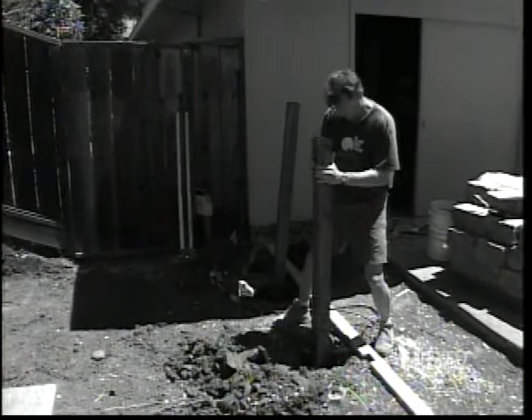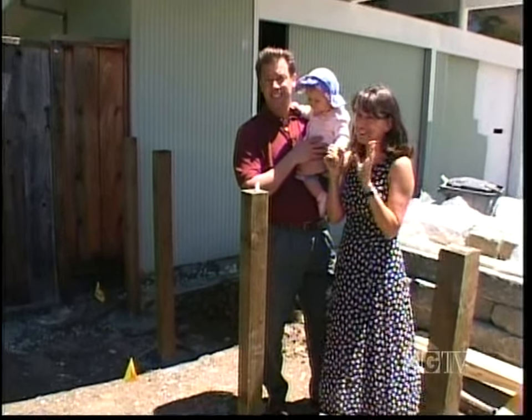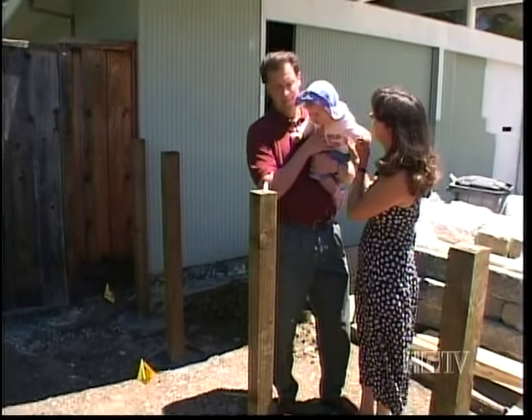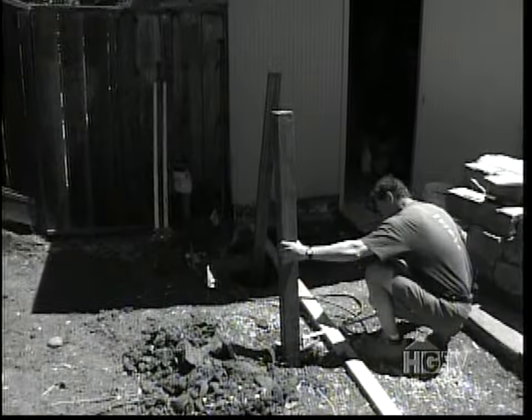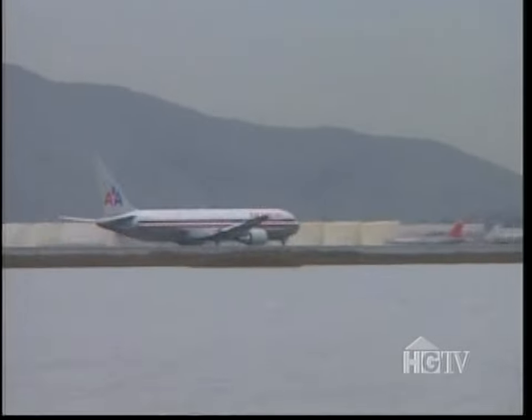Bob set the posts for the courtyard fence yesterday — he wouldn't let anybody else do them because they're really critical to him. I'm sure I'm driving Michael crazy, just as I drove other contractors crazy. But I'm constantly being told it can't be that perfect. The next day, Carolyn and the baby fly off to Germany. I'm really going to miss them — they'll be gone for five weeks. I really hope she'll like it when she comes back. Having one homeowner out of the loop should definitely simplify the decision-making process.